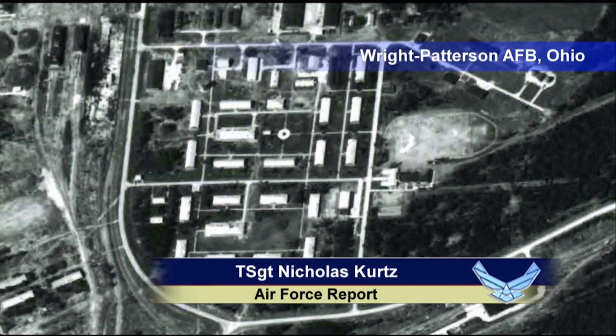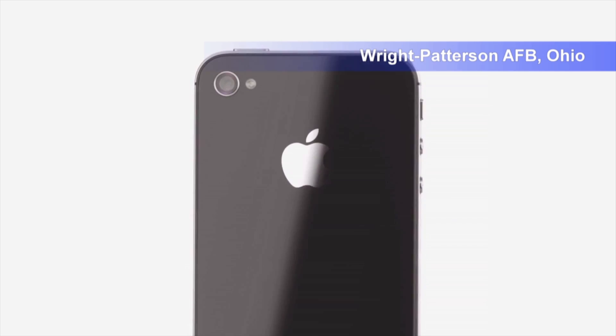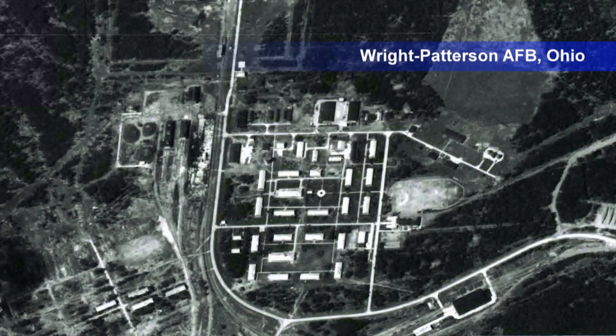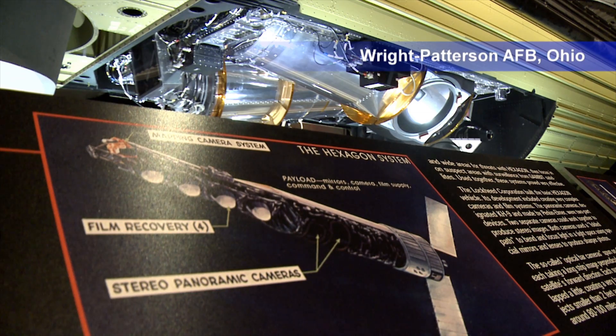This is a photo of a shipyard in Russia taken from space. Today you could easily access an image like this from your cell phone, but this picture is 45 years old, taken by one of these formerly classified satellites.